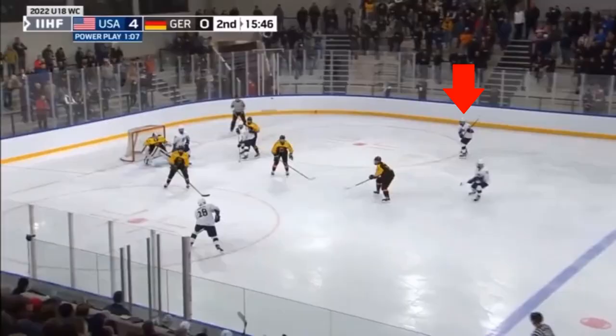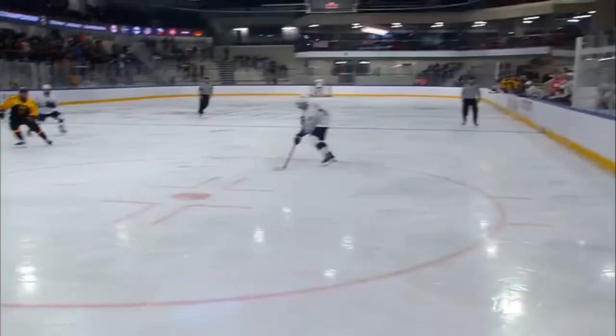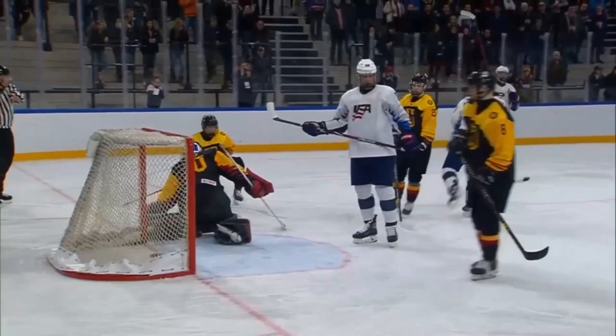One-timer alert! Here it comes — the stick is teed up, boom, it's in. Watch that again in slow motion: nice release. You see that whip on his stick? Cuts it across and it's already in the net — no time to react.